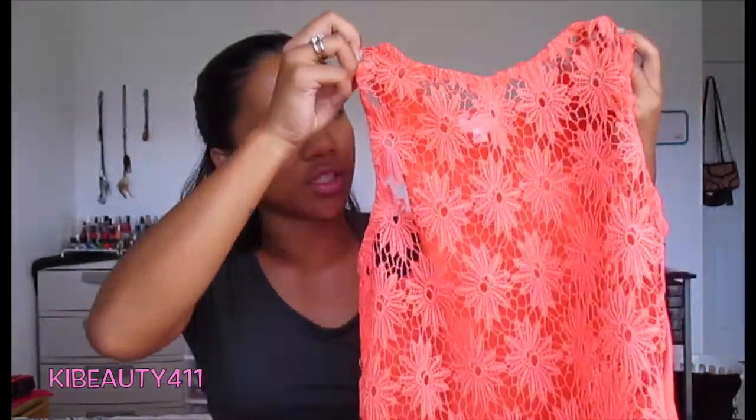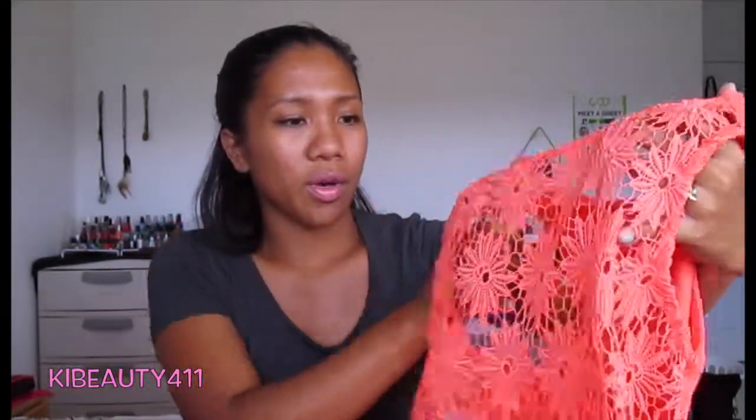This next top is also bright, but not as bright as the last one — the other one was neon. But it's just this cute crop top. It's actually see-through in the front — you can see my fingers through it. It's just this daisy design, orange. And then I also got this top from Ross — really cute, never seen anything like it.